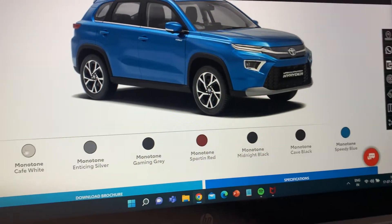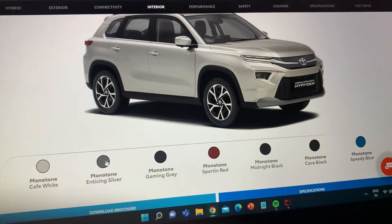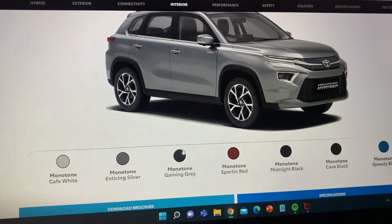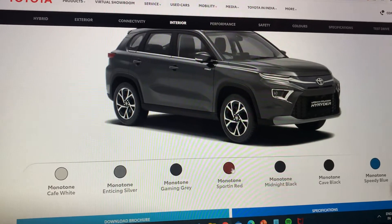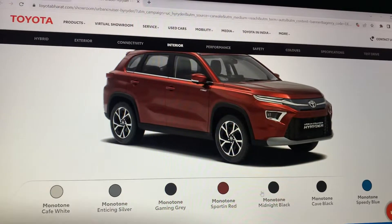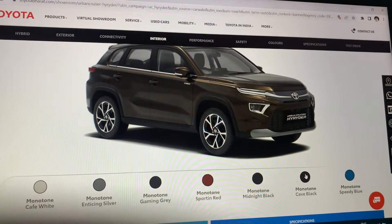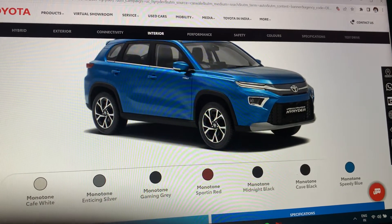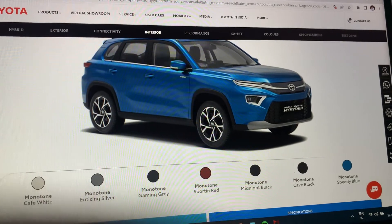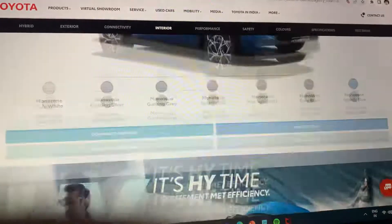The Toyota Urban Cruiser Hyryder has seven color options: Monotone Cafe White, Exciting Silver, Gaming Gray, Sportin Red, Midnight Black, Cave Black, and Speedy Blue. Let me know in the comments which color you like.